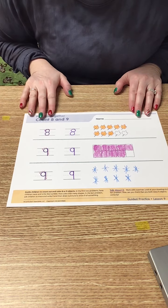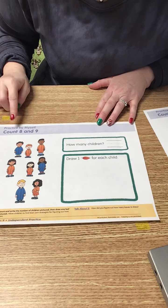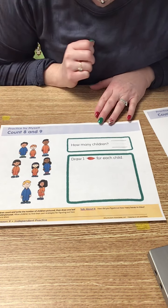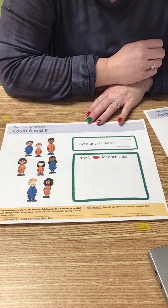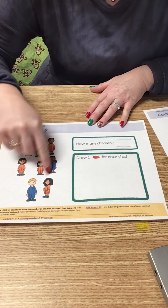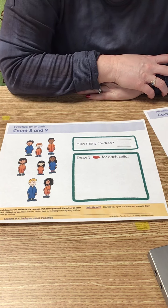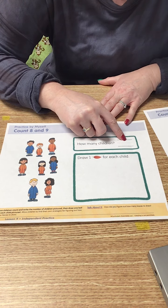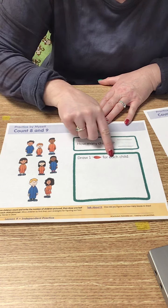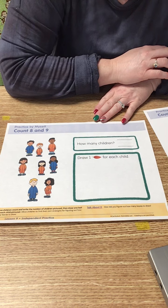So we're done with that side. Now we're going to work on this side — it says 'practice by myself,' so this is a page you're going to do all by yourself, but I'll tell you how. You're going to count the children, write that number right here with your pencil, and then draw one feather for each child in this box.